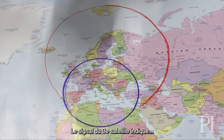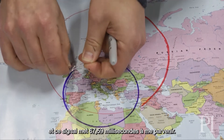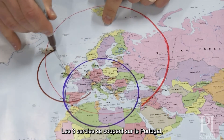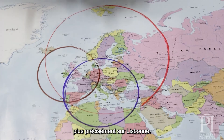The third satellite in my pretend model says: I'm over Dublin, and it takes 67.59 milliseconds to reach you. So where are you? You see that the three circles overlap above Portugal — in fact, above Lisbon.